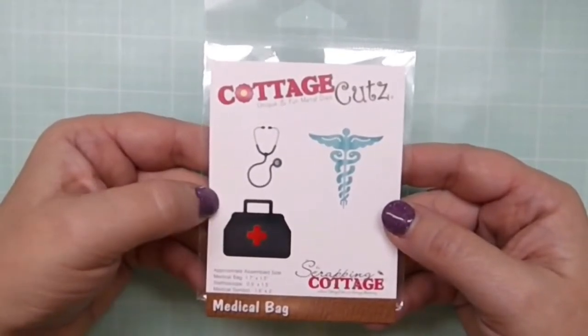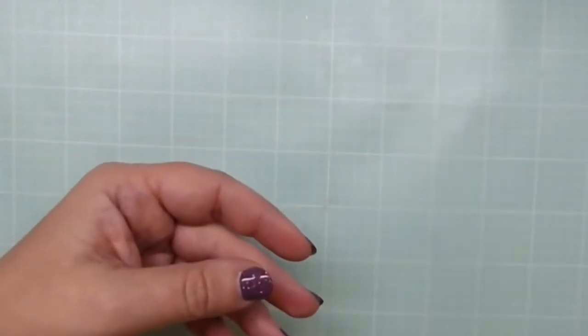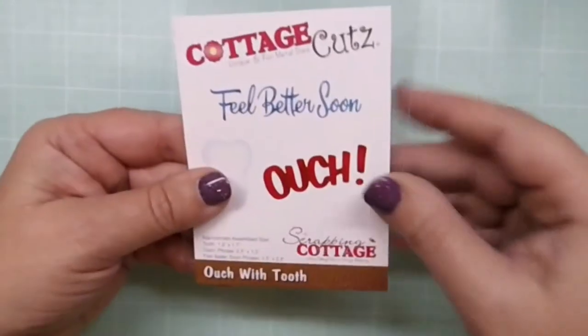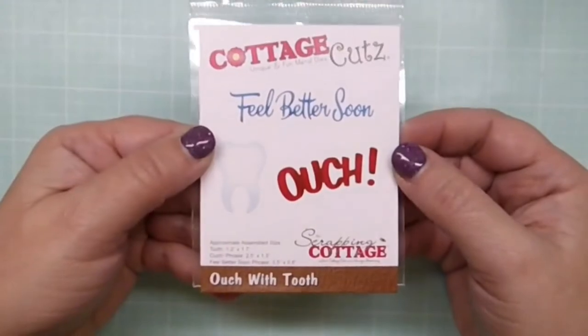Next is Medical Bag. This is obviously related to the medical profession — probably physicians could use this for a get well or a thank you card for your medical professional who's done something great for you.